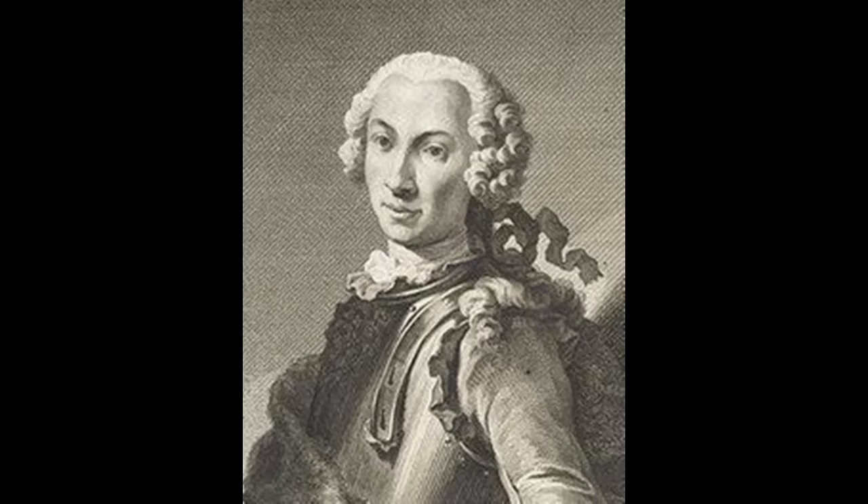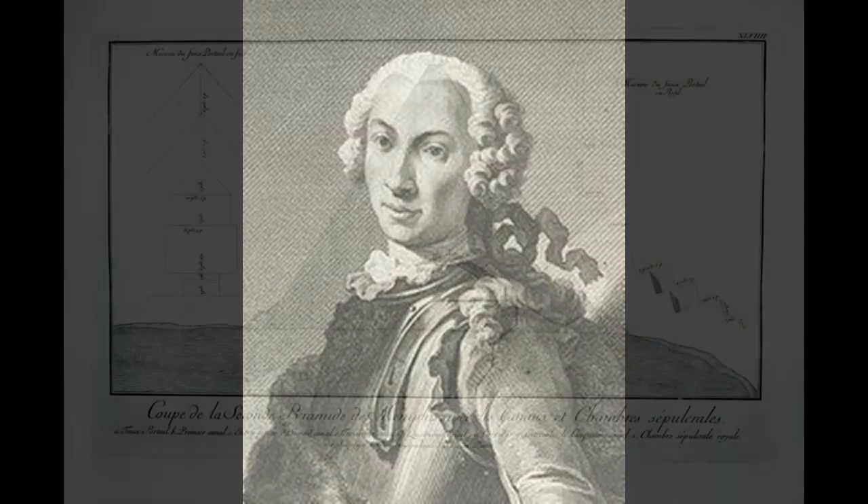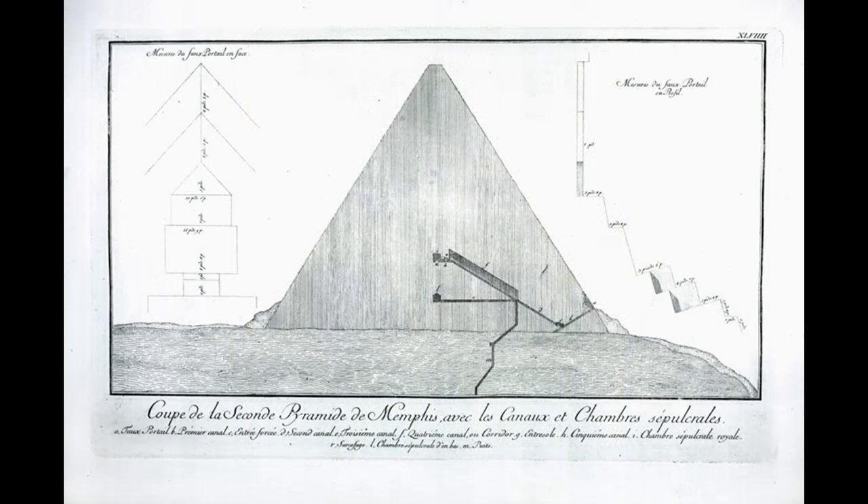Norden had prepared the publication of his travel notes, all of which were published in his posthumous Voyage d'Egypte et de Nubie. His friend Karl Marcus Tuscher from Nuremberg made the drawings into copper plates for the publication. The English edition of the book was published in 1757, a German edition in 1779, and a French edition in 1795.